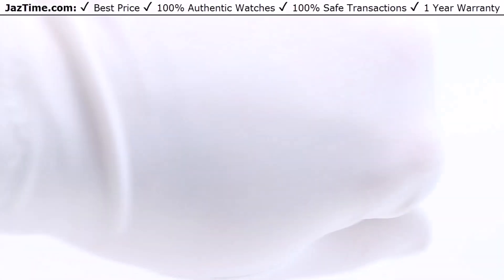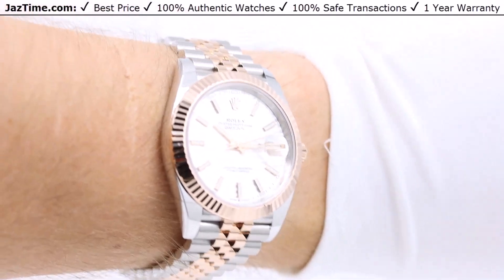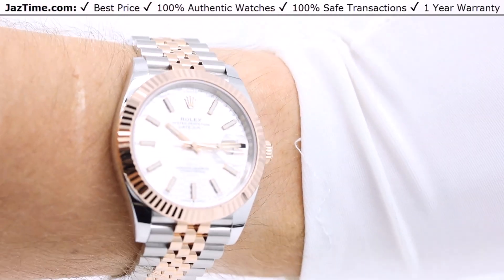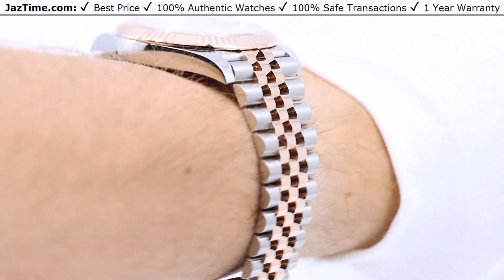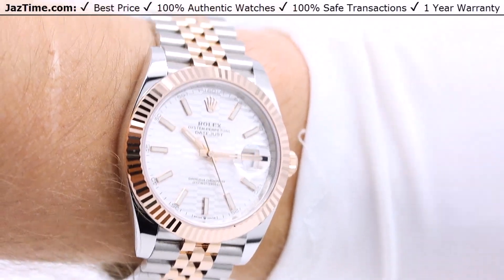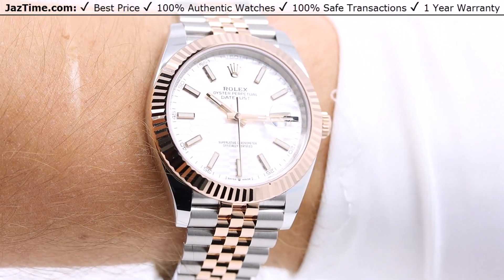Let me try this on my wrist. I am 200 pounds and six feet tall, and as you can see, the 41 fits me just fine — actually perfectly. I would suggest that people over 150 to 160 pounds, or those with a seven-inch wrist or larger, can wear this watch. Anything smaller than that, you should probably go with the 36, which we have at Jaztime.com.